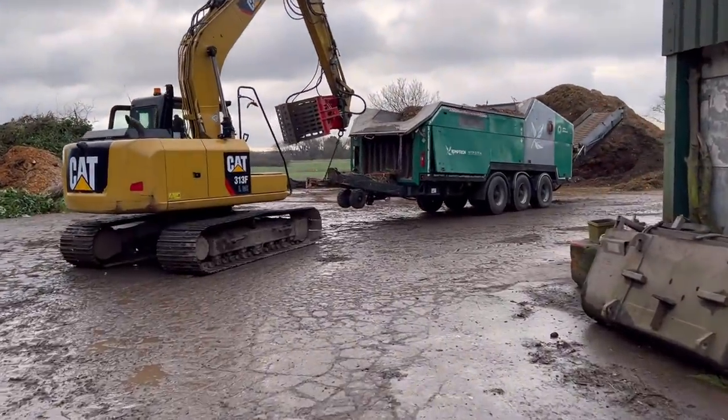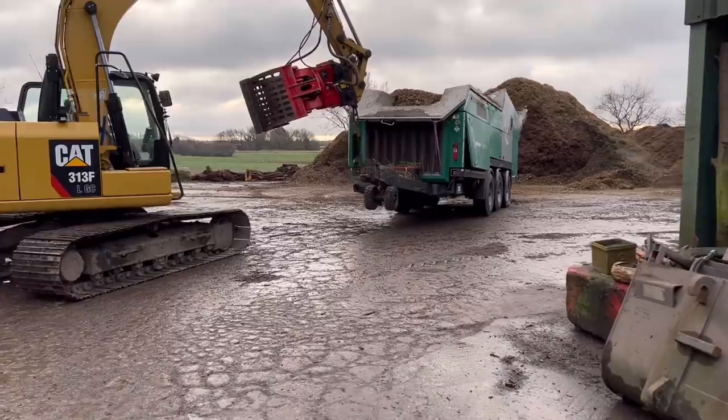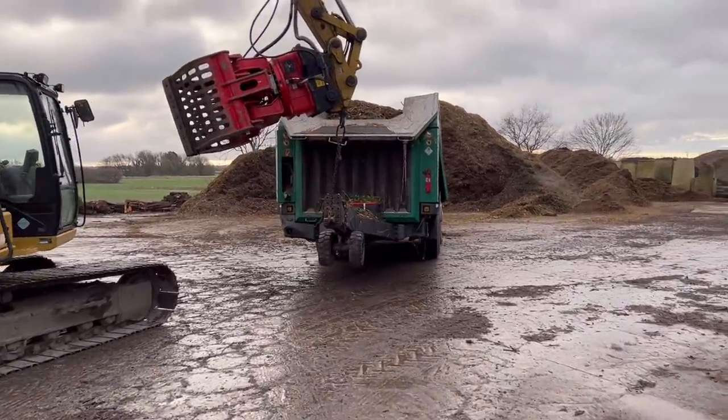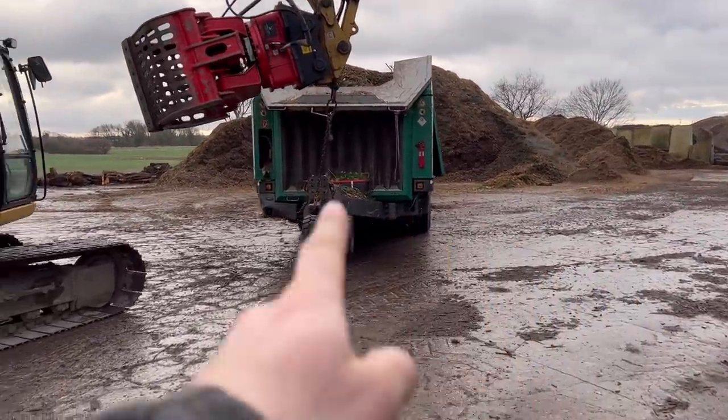Chipper's going walkies. I'm sure we made a frame for moving that round easier. Just been doing some double chip there, now it's going back to do single chip.